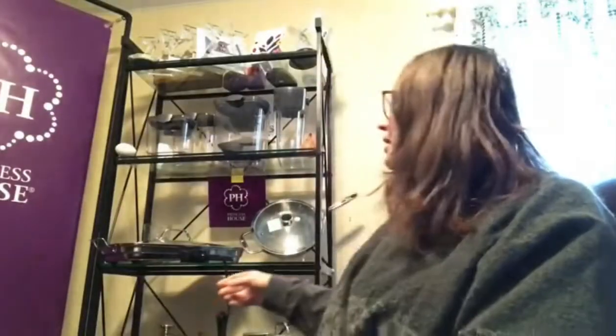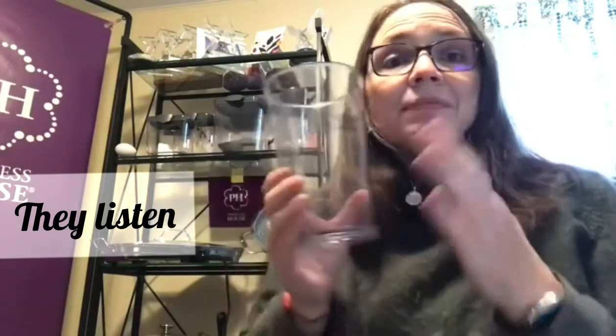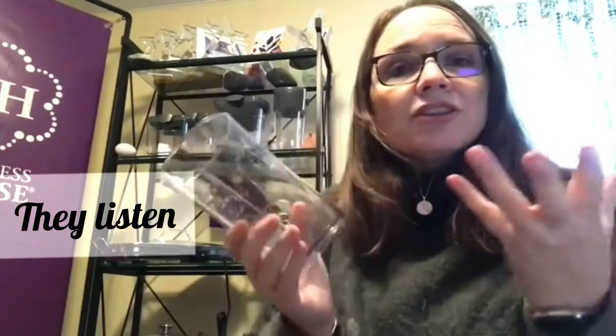So who here has our four-in-one immersion blender? It was mentioned that people wanted to have an extra beaker. So now you can actually just buy the extra beaker, which is great to have more accessories. Princess House listens to its customers — they said they need an extra beaker, so they're selling the beaker by itself. Awesome sauce.